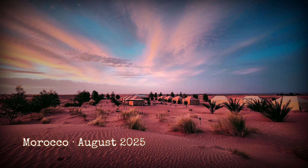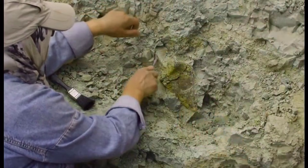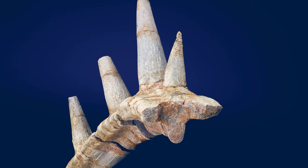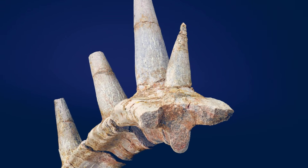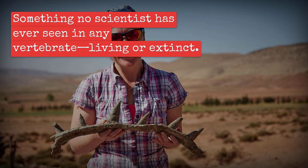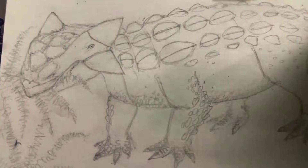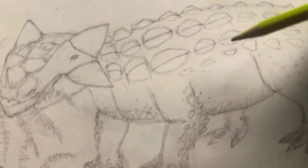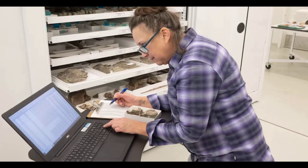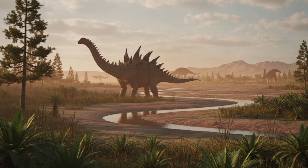August 2025, Morocco. A fossil is lifted from the dust — an armored rib with a one-meter-long spike fused straight through the bone. Something no scientist has ever seen in any vertebrate, living or extinct. The official story of dinosaur armor just broke. This ancient creature rewrites our understanding of evolution's weirdest defenses, and what comes next will force experts to question how such a monster could have survived at all.